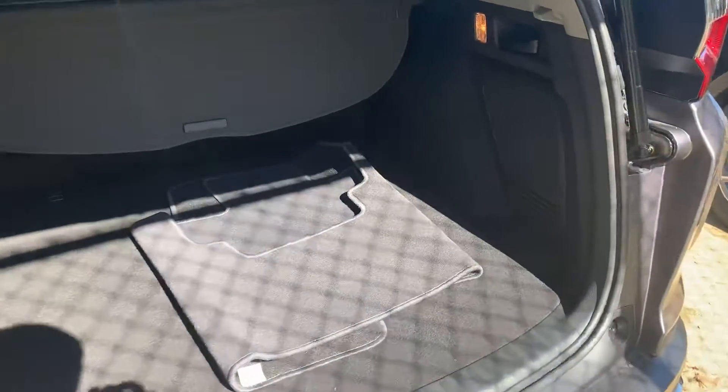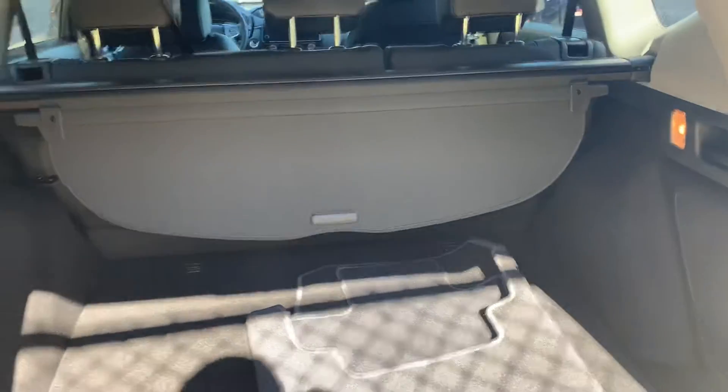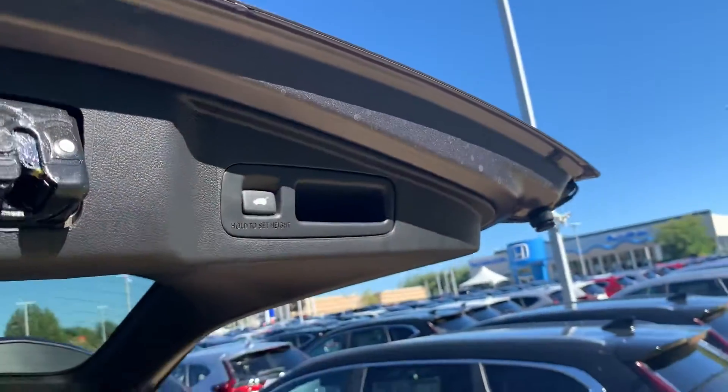And you've got tons of space back here. As you can see, it's a 60-40 split with the handles on either side. You've got a privacy cover, one-touch open, one-touch close.